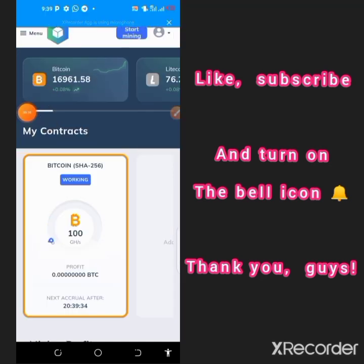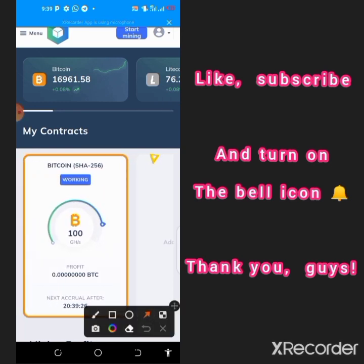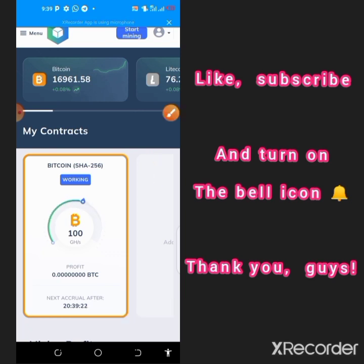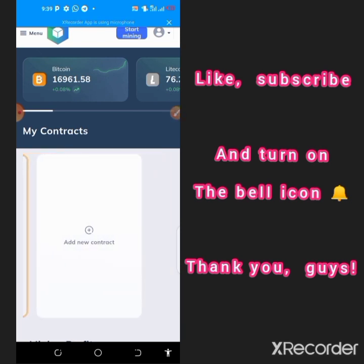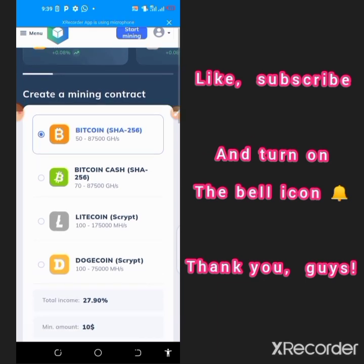Immediately after you make a deposit, a new contract will be created and visible on this side of the screen. You can tap on that new contract to add more contracts and keep earning faster on a daily basis. You can also open a contract with USDT by depositing $10 to increase your mining hash power. That is literally how to earn on this platform for free, even without purchasing a paid miner — the platform will issue you a starting bonus to earn and withdraw your profit.